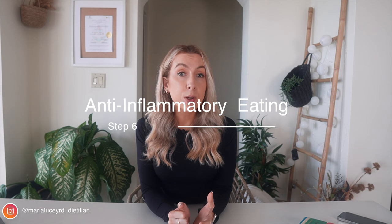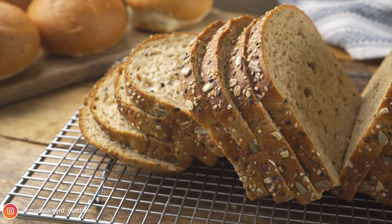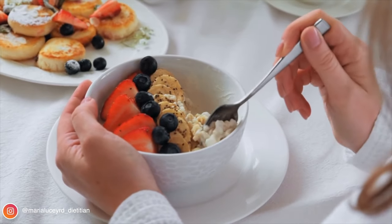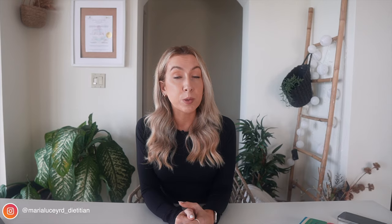Step six is choosing whole grains as much as possible — wholemeal breads and wholemeal pasta over white varieties. This provides more fiber, promotes healthy gut bacteria, helps prevent constipation, and they're a great source of energy. Choose 100% wholemeal or whole grain where possible, and also try leaving the skin on fruits, vegetables, and potatoes where you can.